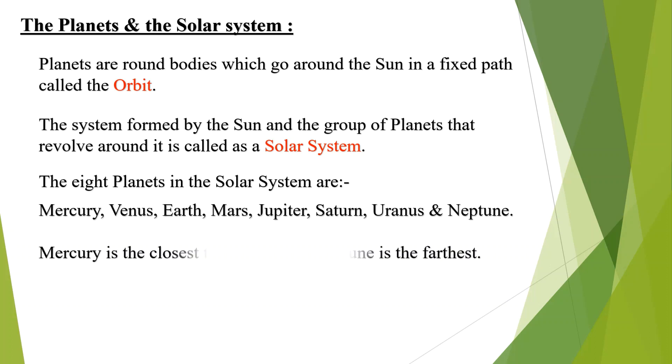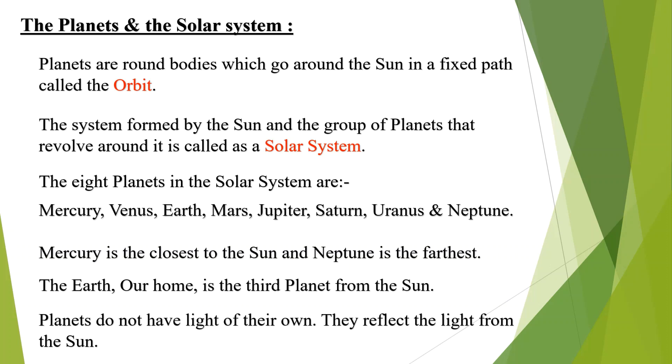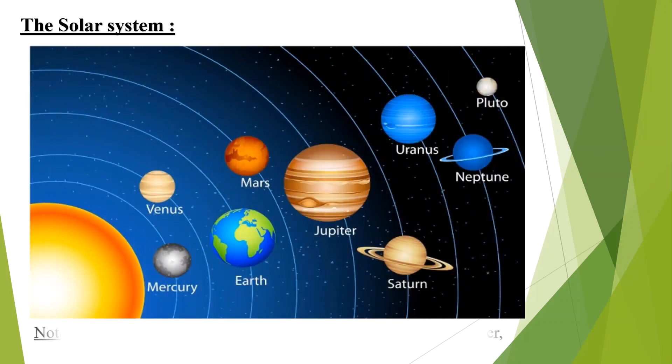Mercury is the closest to the sun and Neptune is the farthest. The Earth, our home, is the third planet from the sun. Planets do not have light of their own; they reflect their light from the sun. See the diagram of the solar system given here. Note this very important point: until 2006, Pluto was also considered to be a planet. However, now it is known as a dwarf planet.